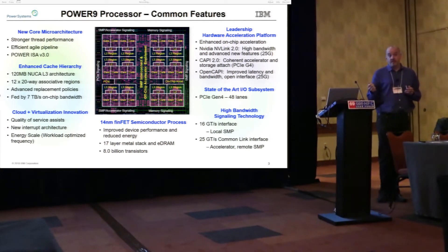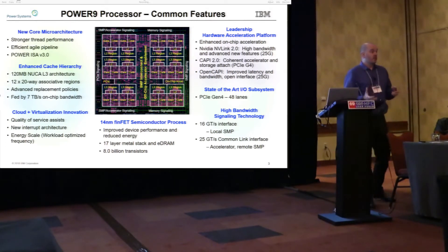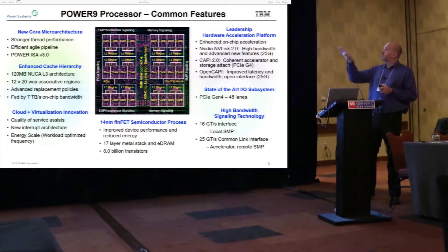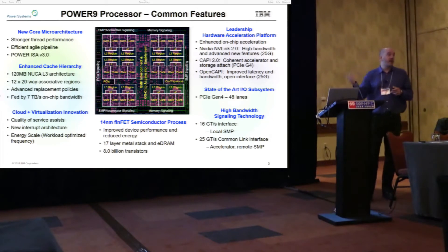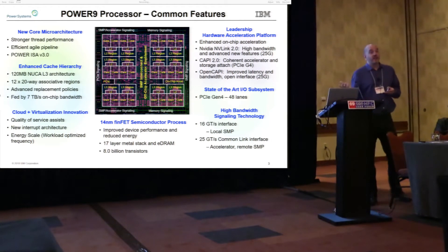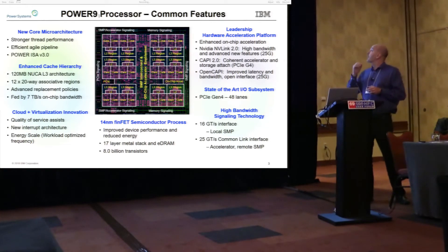You'll see things like 120 megabyte on-chip cache — an extremely large, low-latency cache which we find to be quite useful for a variety of workloads. This particular variant has 24 cores with lots of acceleration capability, which is a foundation of a lot of our HPC systems. We have PCIe Gen 4 connectivity, so we connect to that Mellanox NIC at Gen 4 PCIe speed — we're the first in that space.